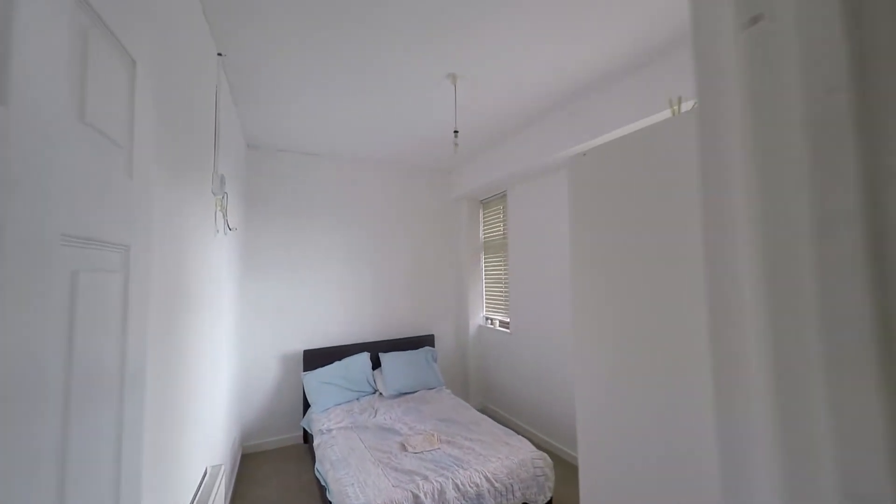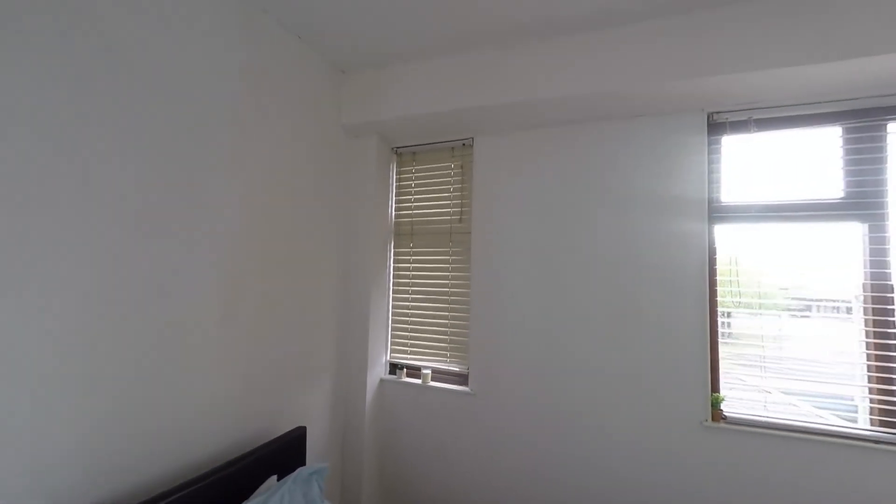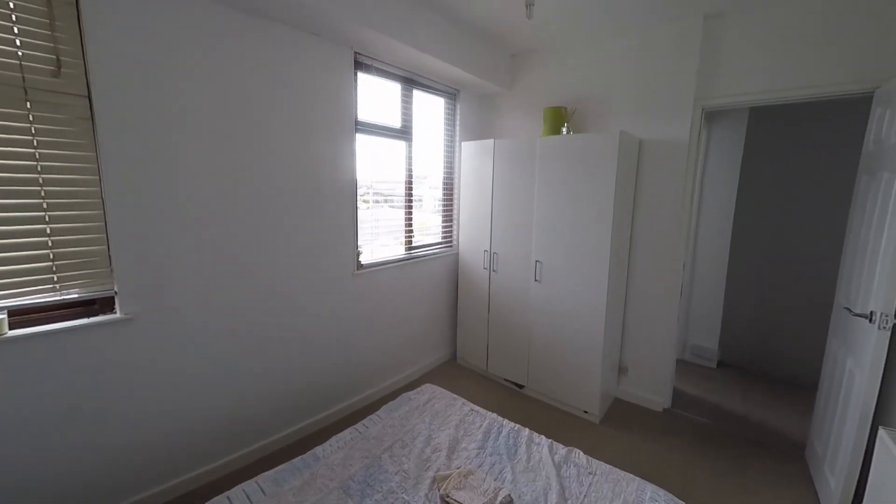Last but certainly not least we have bedroom one — again a nice comfortable double room. This time we have twin aspect glazing, in keeping throughout the whole house, making this very light and airy.